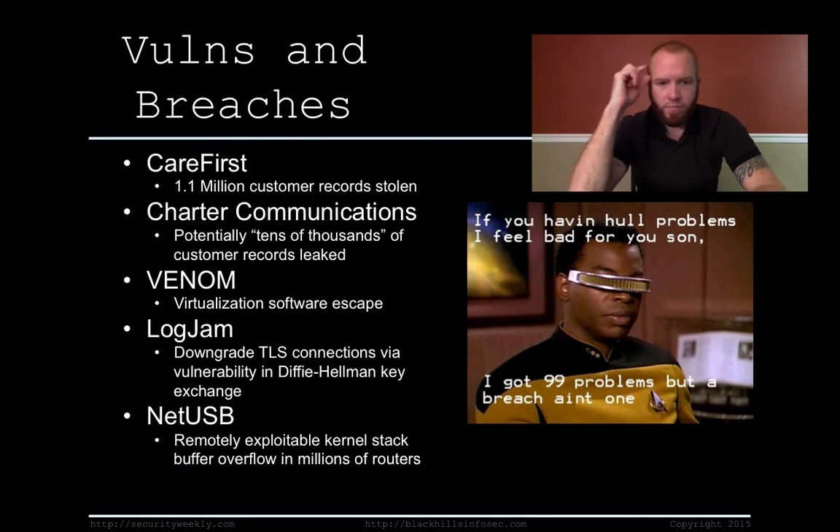NetUSB is a remotely exploitable kernel software vulnerability — essentially a buffer overflow — present in millions of routers, including devices from Netgear, D-Link, and TP-Link. All are vulnerable to remote code execution, which allows a remote attacker to completely compromise the device. All these articles are linked in the notes below.